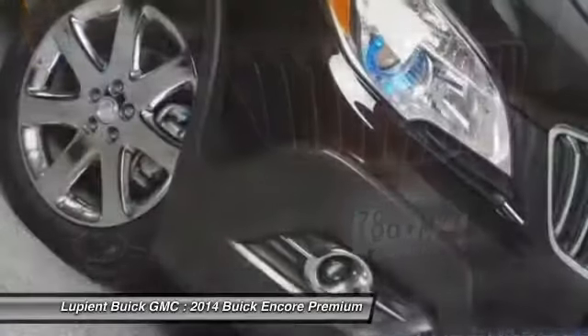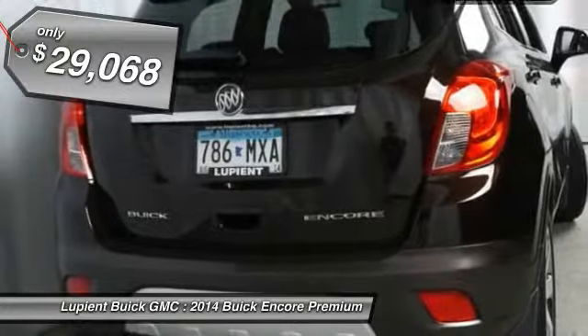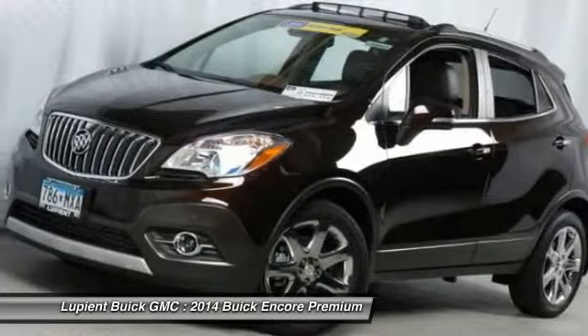Standard features that would make any car owner smile, and it's priced below $30,000. This vehicle has less than 3,000 miles. A vehicle like this doesn't come along every day — come in and get it before someone else does.